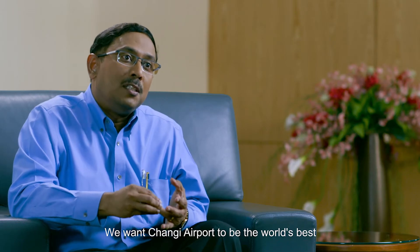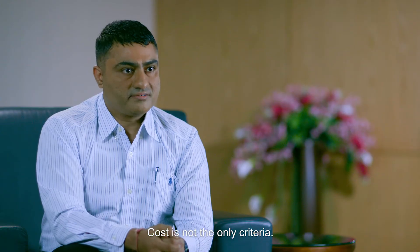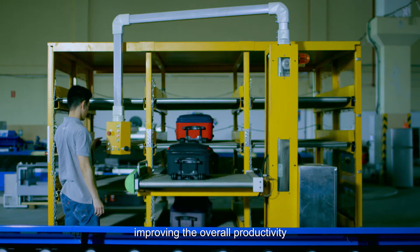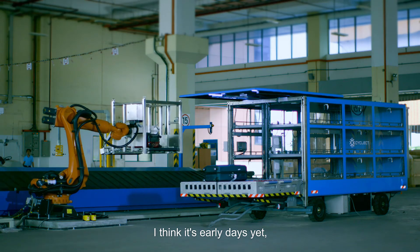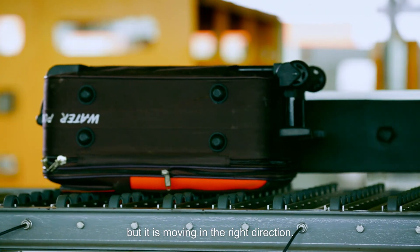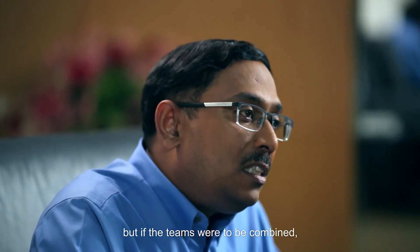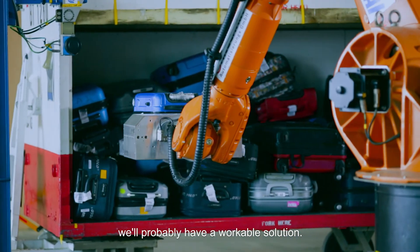We want Changi Airport to be the world's best, to remain the world's best. Cost is not the only criteria. We have to ensure that these solutions are improving the overall productivity in the peak hours of airport operations. I think it's early days yet, but it is moving in the right direction. Every team has its own merits, but if the teams were to be combined, drawing ideas from each other, we'd probably have a workable solution.